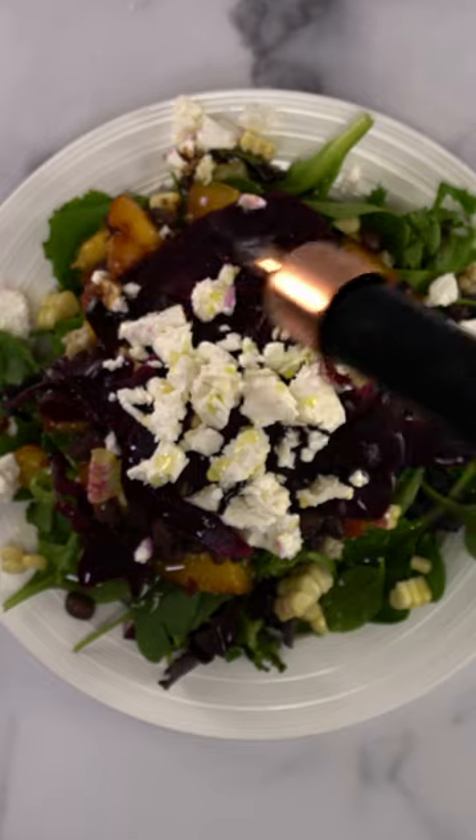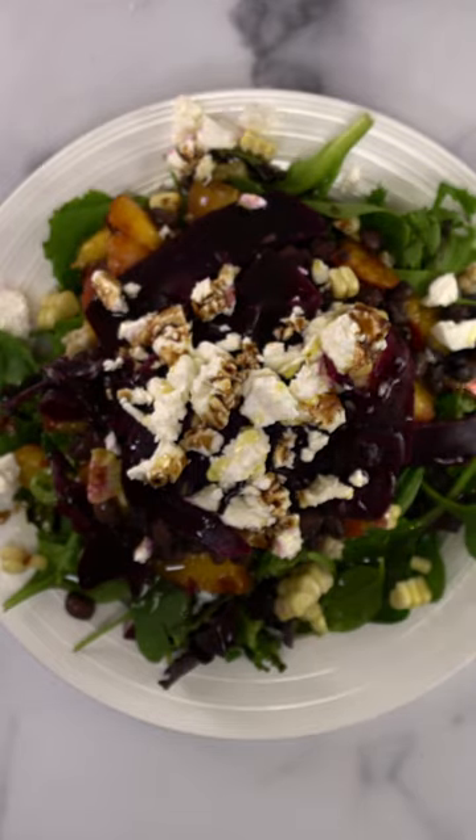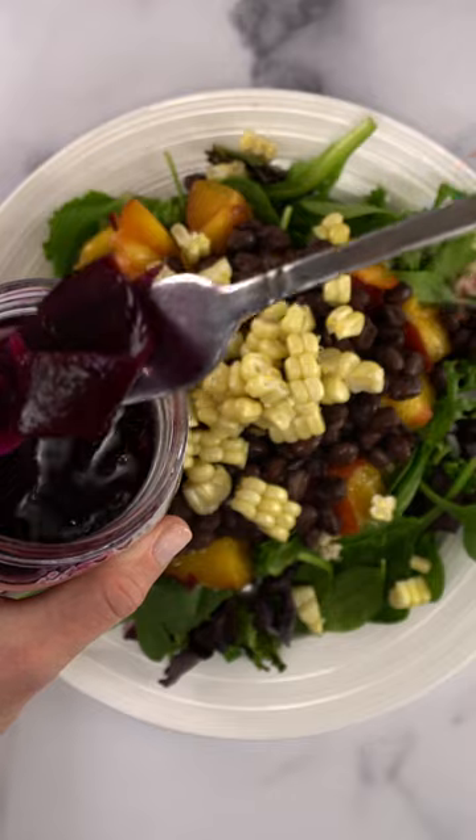It's packed full of fiber, protein, and a diversity of plants, with a gut health boost from those fermented beets.